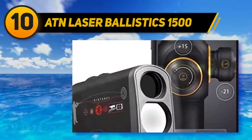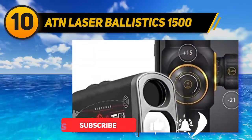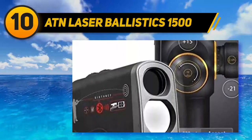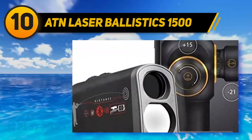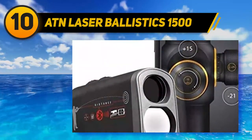ATN makes some solid products that are very much usable for the everyday hunter and marksman. I wouldn't say this is a top-of-the-line professional grade unit, but for under 300 bucks it does come with some pretty powerful optics and a lot of features that make shooting more enjoyable.